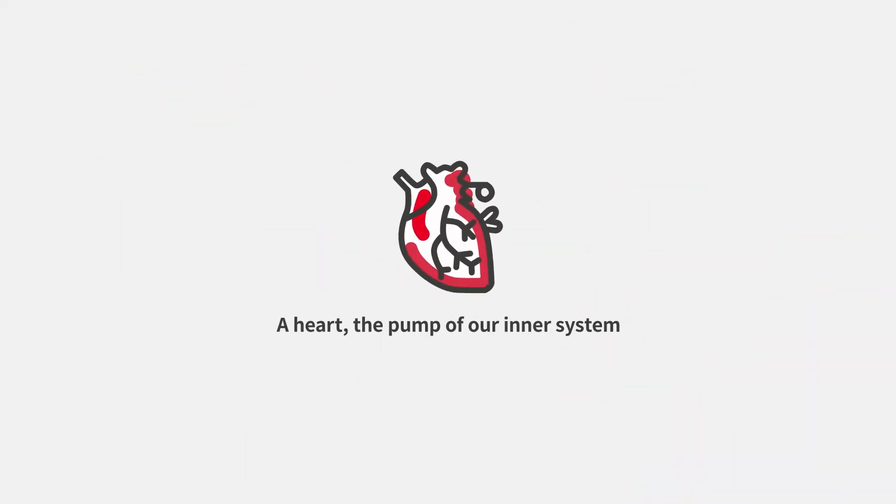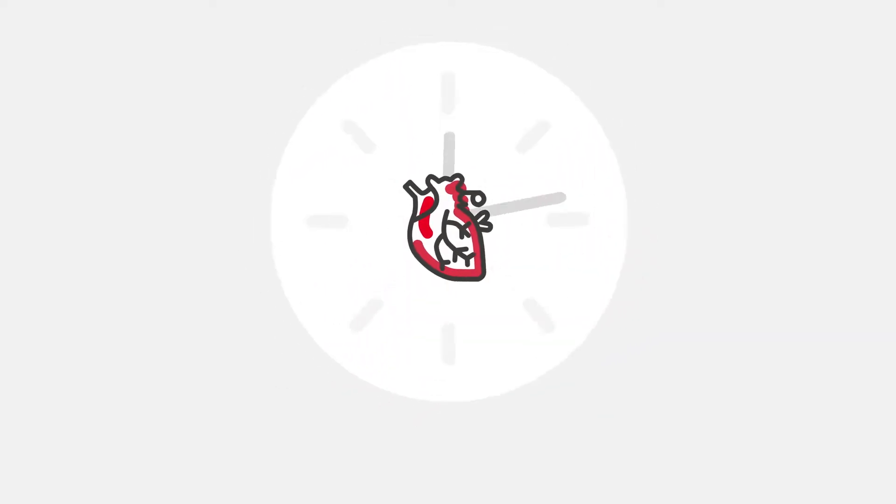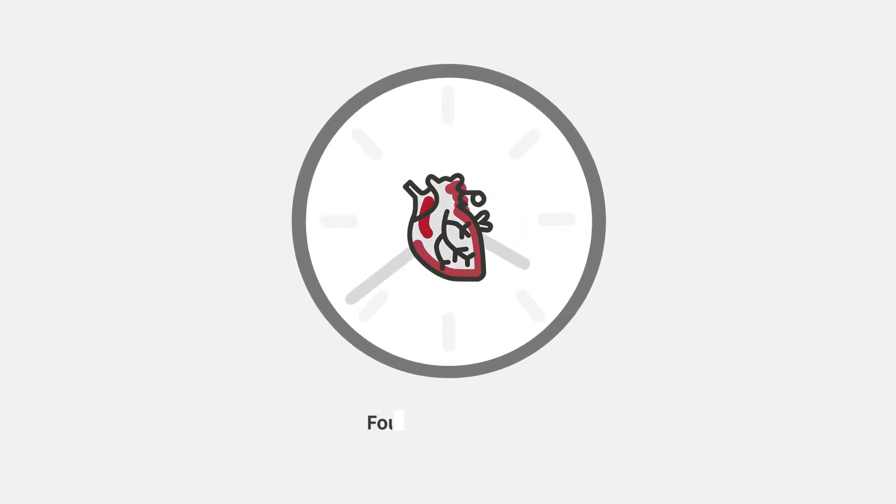A heart, the pump of our inner system that sends blood to every tip and corner of the body. Heart attack can happen so suddenly and unexpectedly. What options do we have to protect our lives from a heart attack?